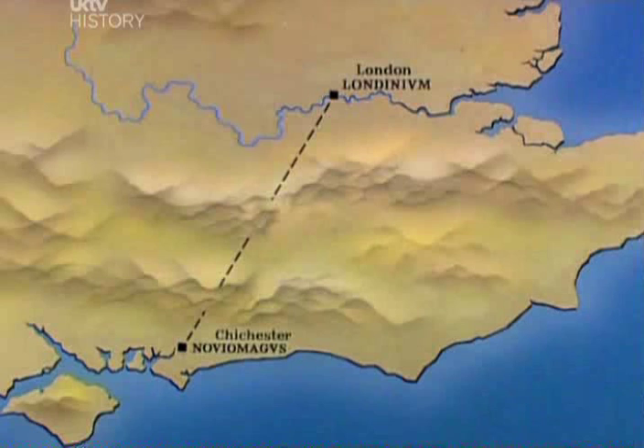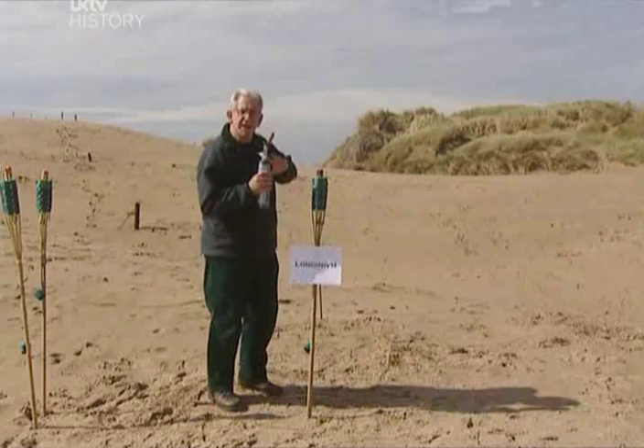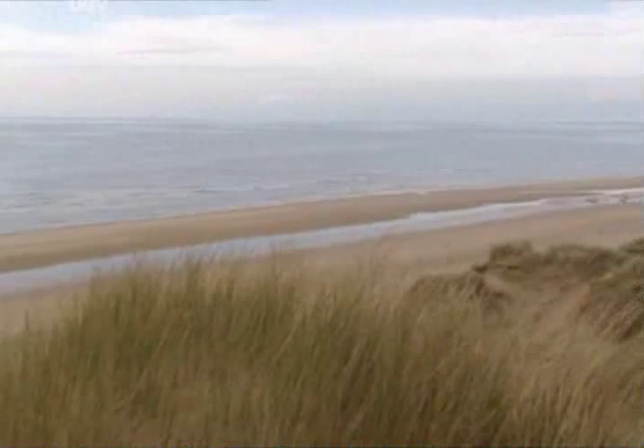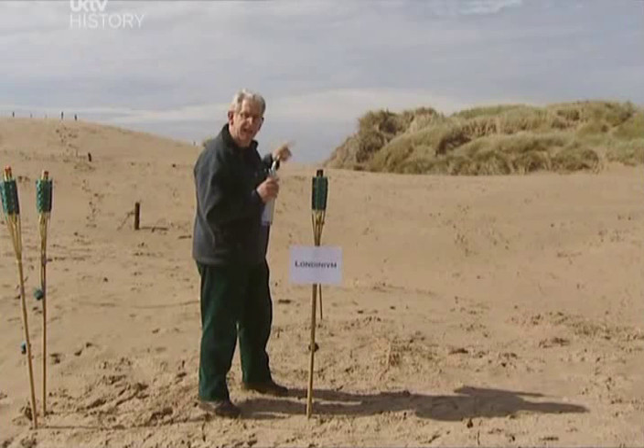Here I am at London — what they called Londinium — and I know that Chichester, Noviomagus, is somewhere over there beyond the sand dunes on the beach. I'm using these sand dunes as a sort of model for the whole of the south of England. So I'm going to light a beacon here and then set off in roughly the right direction. But I can't see all the way to Chichester, so what I'm going to do is to head for a high point there, which is roughly on the line, and then I'll start again.